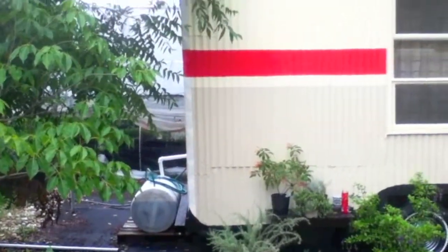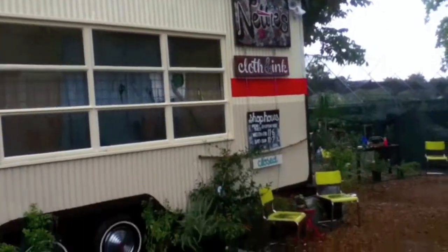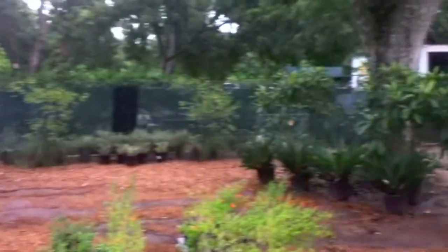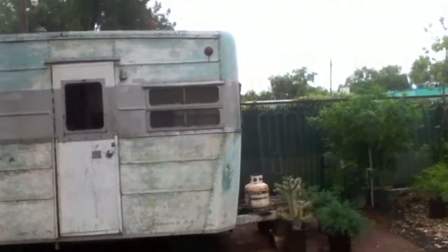This is Nettie's little trailer — not so little. She's the first one in. This is Erica's trailer-to-be; she's going to be selling vintage clothing.